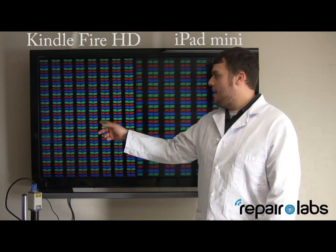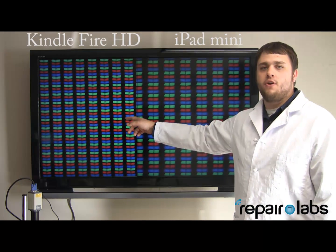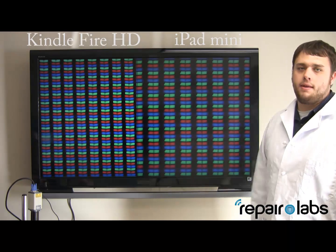Here we have the Kindle Fire HD compared to the iPad mini. The Kindle Fire is going to have 36% more pixels per inch than the iPad mini.